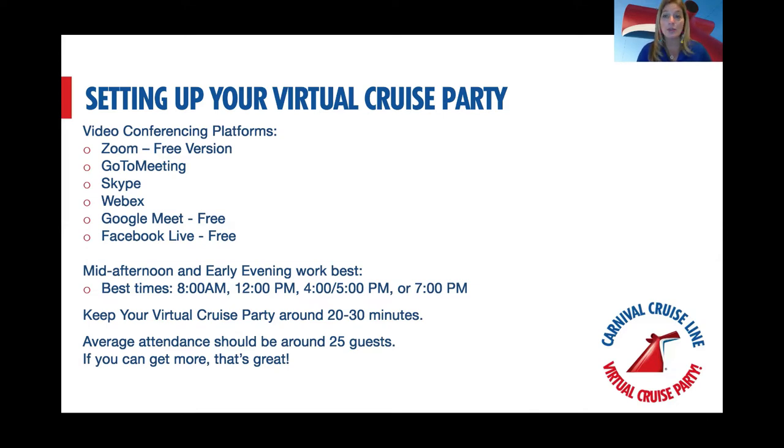When planning your virtual cruise party, what's the best time? Years ago cruise nights were at six or seven o'clock, but not necessarily for virtual. Remember, people are in their homes and don't want a presentation right in the middle of dinner. We've found that four o'clock or five o'clock seems to work best — people are just getting off work or winding up their day. It's a great timeframe to call it a virtual happy hour.